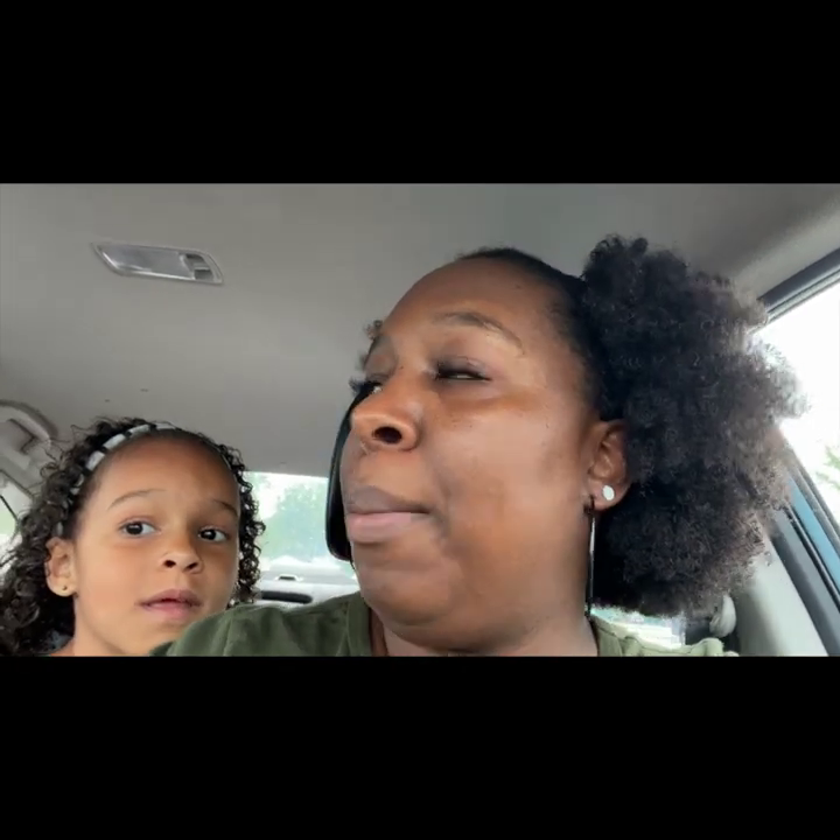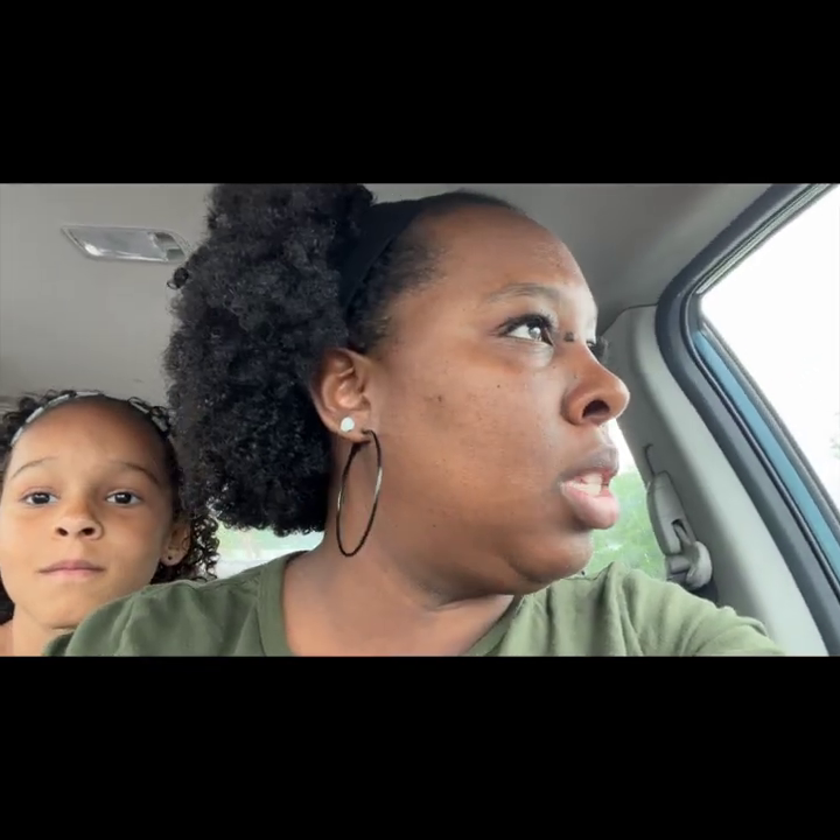We decided to try a new restaurant today, so we are at Boli's by the Bay. It's so pretty — I mean, it's raining outside but I'm still showing y'all what it looks like on the outside.